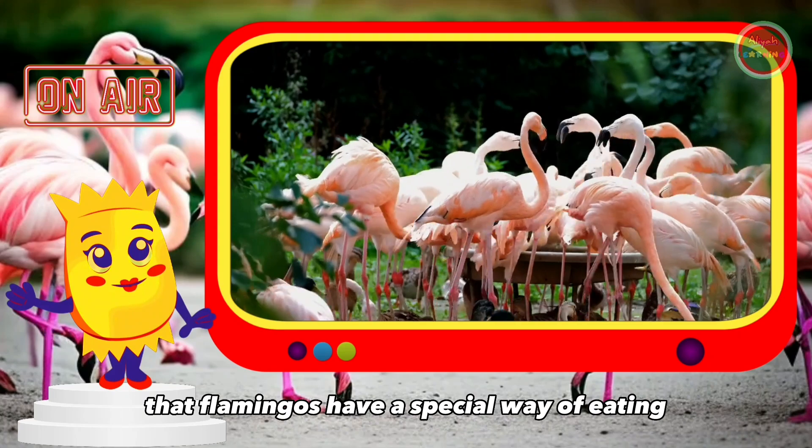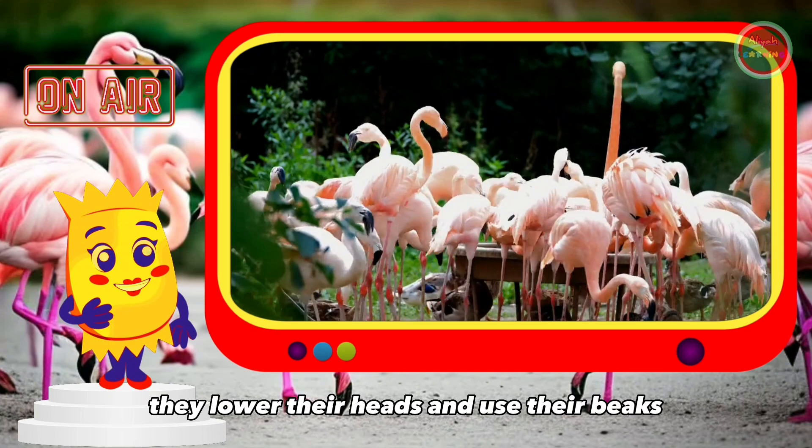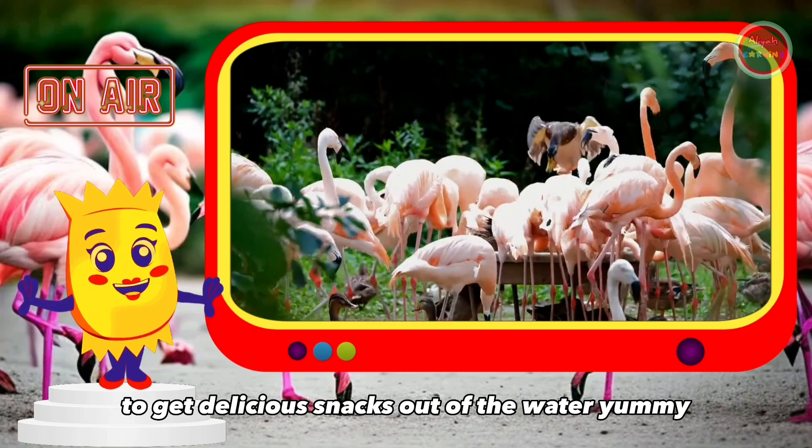Did you know that flamingos have a special way of eating? They lower their heads and use their beaks to get delicious snacks out of the water.